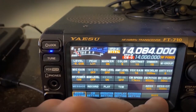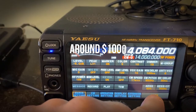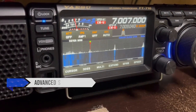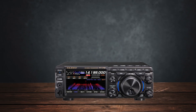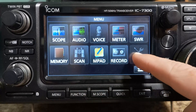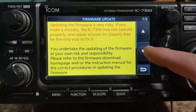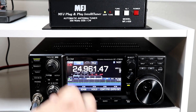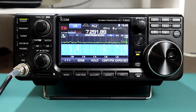Now let's talk about price and overall value. The Yaesu FT710AESS is priced around $1,000, offering exceptional value for its high-end features and performance. Considering its advanced SDR technology and outstanding receiver capabilities, it's a strong contender for those looking to get the most bang for their buck. The Icom IC7300 is also around $1,000, and remains one of the best value radios on the market, providing a balance of performance, features, and ease of use that appeals to a wide range of operators.